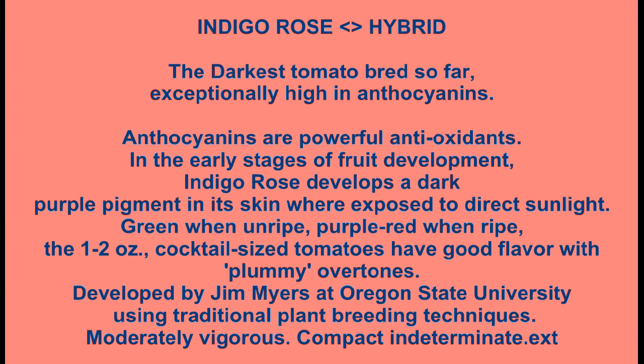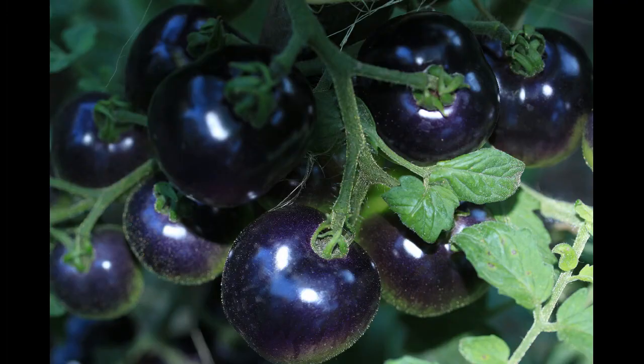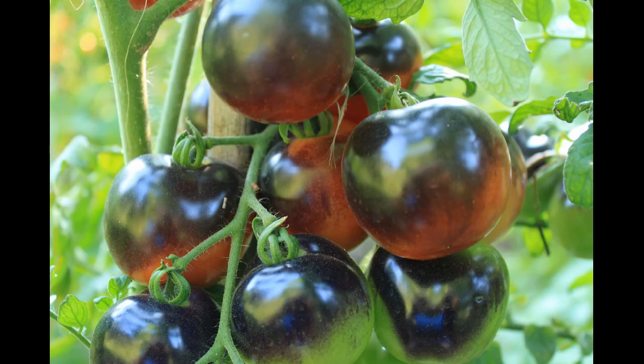The first two pictures we're going to look at here are from my garden from last summer. Here it is not quite ripe, and then we have some here that are ripening — that's what they look like when they start getting ripe.